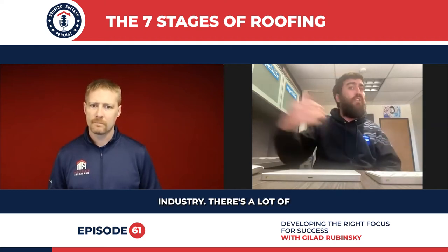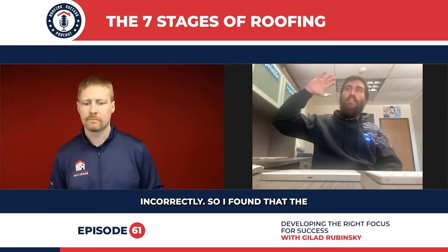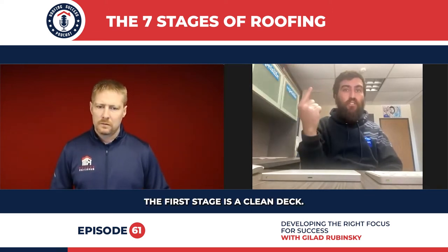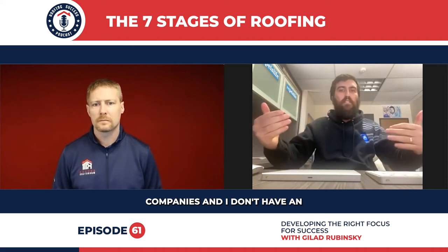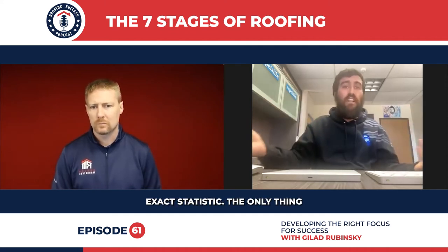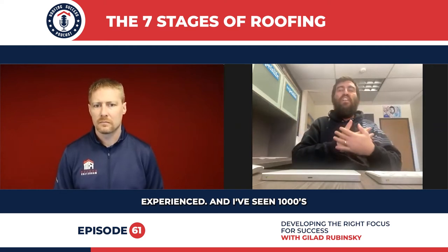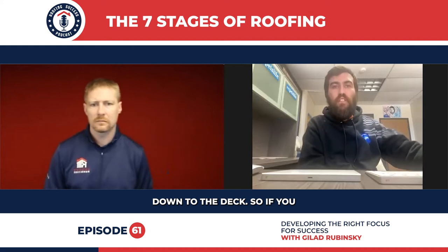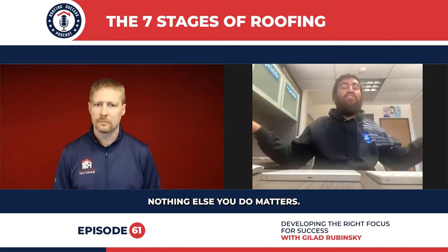Before that I was in the mattress industry — there are a lot of mattresses that are built incorrectly. So I found that the only way to build a roof involves seven stages. The first stage is a clean deck. That is the biggest thing about what we do. Most companies — and I don't have an exact statistic, only what I saw and experienced — I've seen thousands of roofs built here in DFW. Most companies don't go down to the deck. If you don't go down to a clean deck, nothing else you do matters.